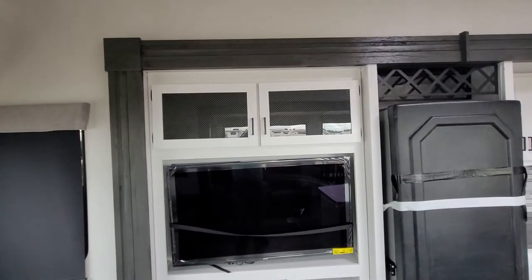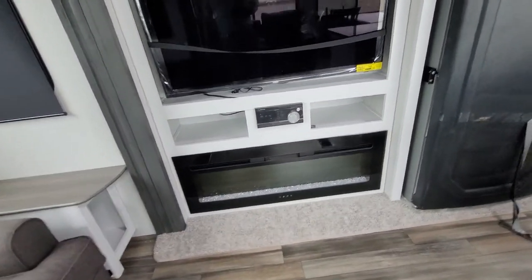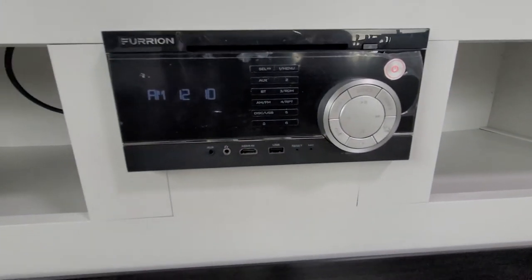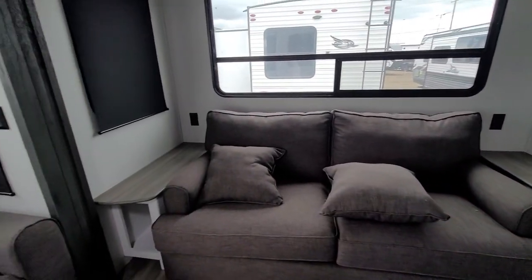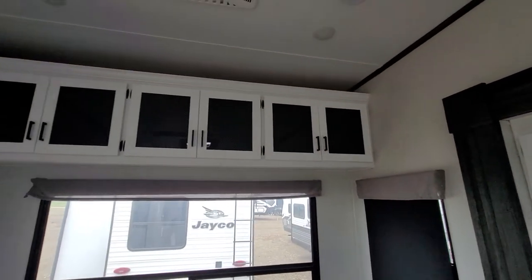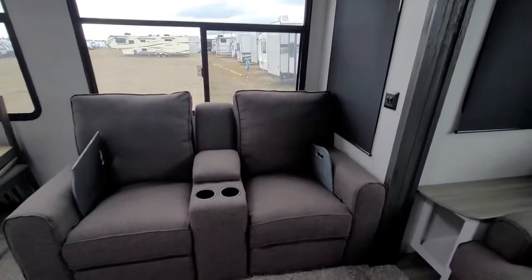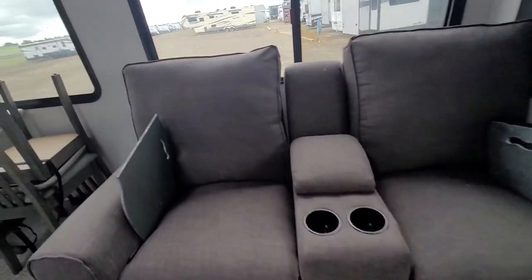Nice big entertainment area with your TV storage up top, 5,000 BTU furnace — or fireplace — down below. Bluetooth DVD player and your radio. Pull-out couch along the back with plug-ins on both sides. Upper cabinets above, and there's one of your AC units there. You have your recliner couches here too.